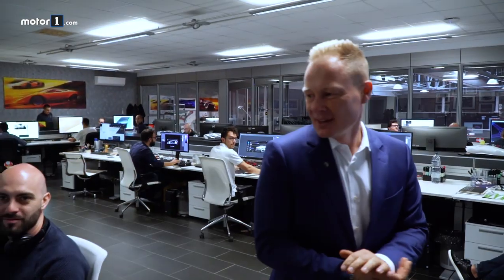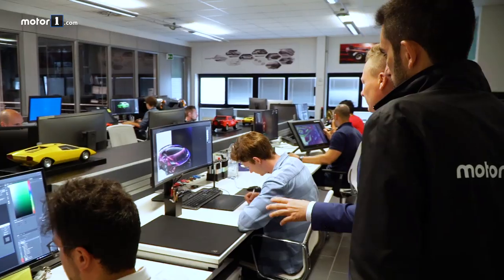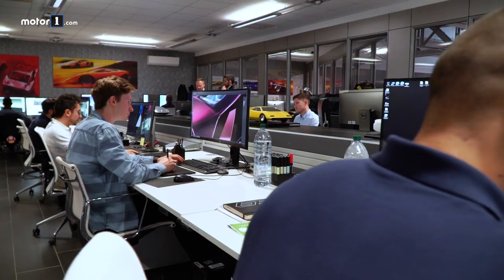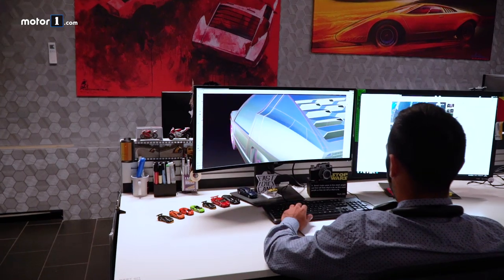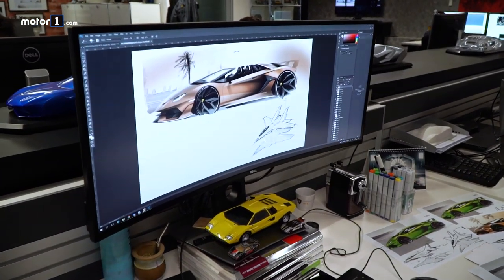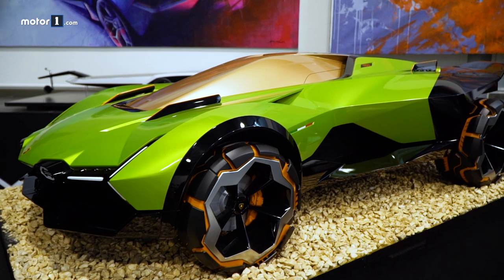To understand how the Lambos of today and tomorrow take shape, we were given access to the Style Center, directed by Michio Boket — a usually secret place where an international team of 50 modeling designers work every day to transmit emotion through standard Lamborghini styling, a one-off, or even a prototype designed to test public reaction, like the new supercar concept of the Huracan Sterrato.